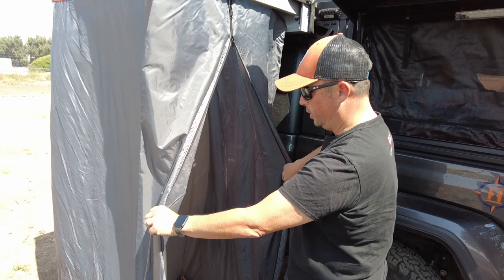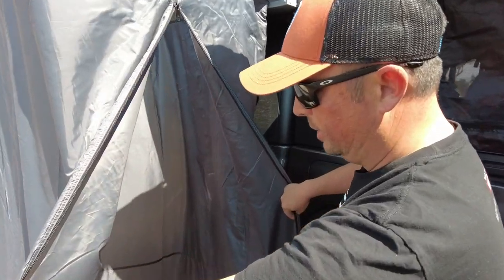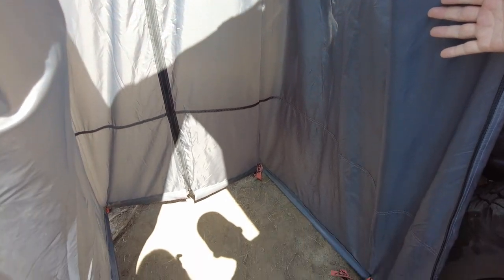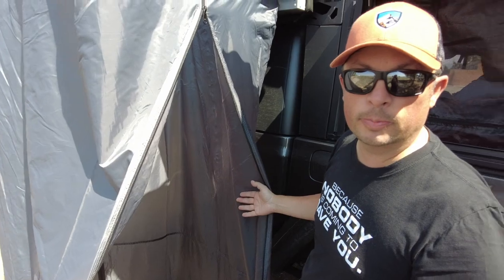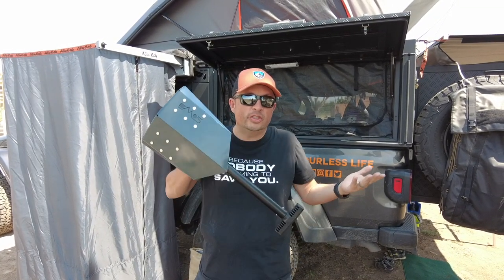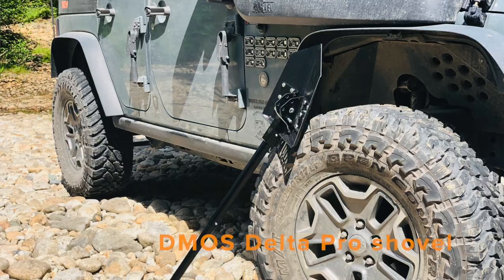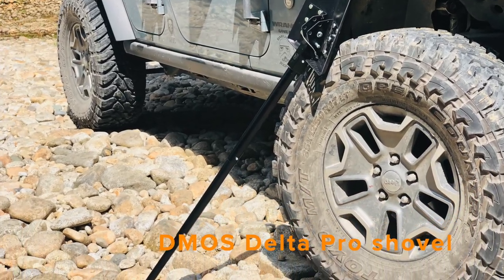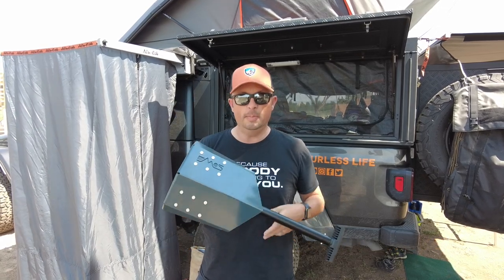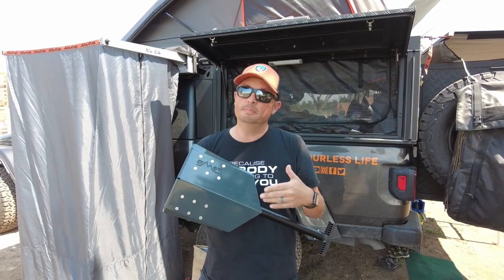Inside the shower cube, it provides an open space. We can take showers in here, place our toilet in here, use it as a changing room — it provides a measure of privacy. When we're in remote wilderness situations, we just use our shovel. We carry the Demos Delta Pro shovel, which I really like. It's a full-size shovel that folds down very compact. You just dig a hole, do your business, bury the waste, and you're good to go.